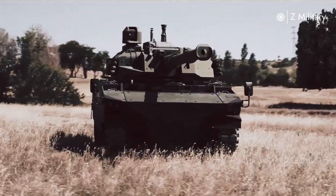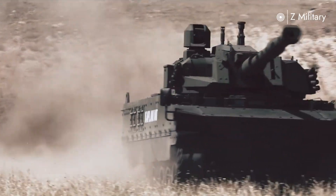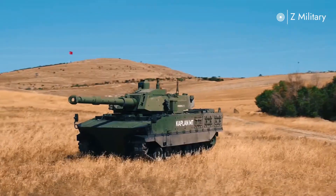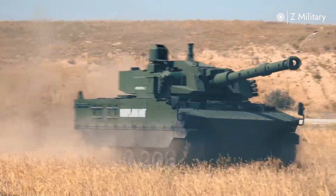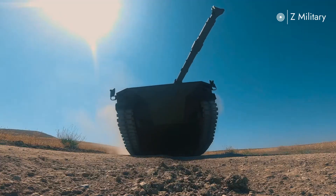The Harimau medium tank, also known as the Kaplan MT, is the result of a unique collaboration between Indonesia and Turkey. Blending local defense needs with modern armored warfare technology, first introduced in the late 2010s, the Harimau was designed to provide a balance between firepower, protection, and mobility — filling the gap between light reconnaissance vehicles and heavy main battle tanks.